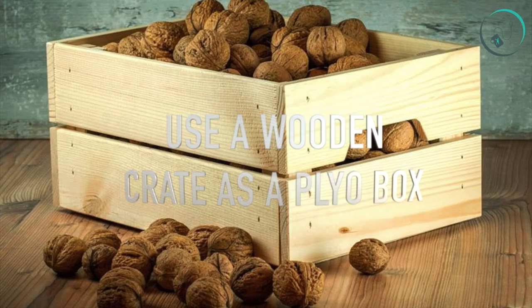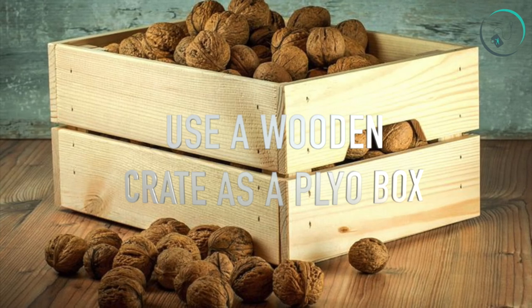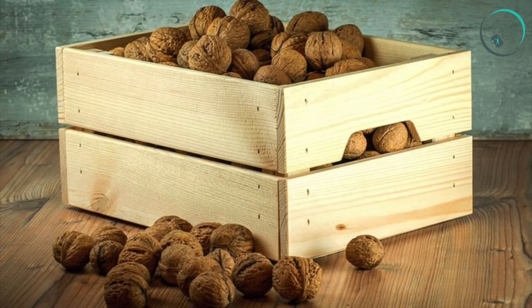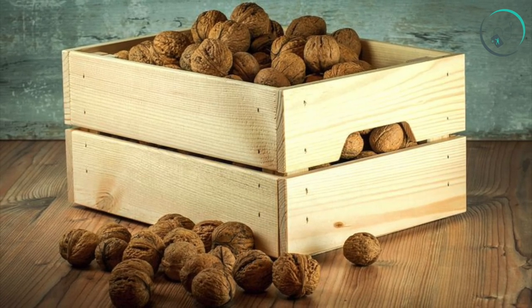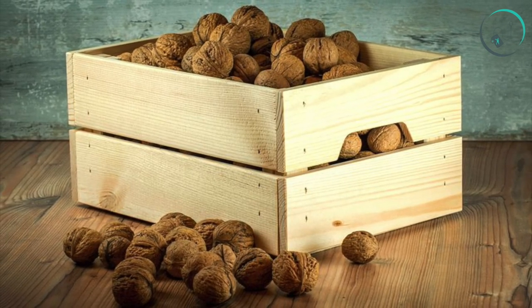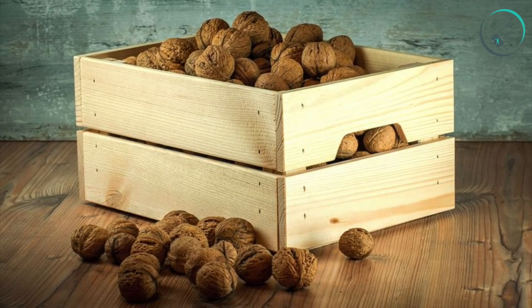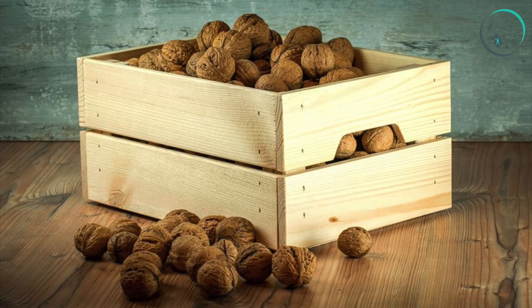Number twenty-five: use a wooden crate as a plyo box. Flip a sturdy wooden crate upside down and make sure it's large enough for plyometric work such as box jumps or simple step-ups. To test its sturdiness, first stand on top, then perform small hops to make sure it can hold up under the impact.